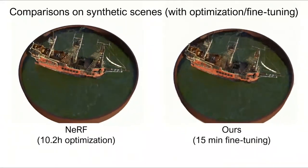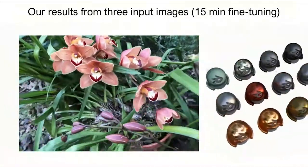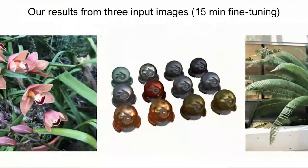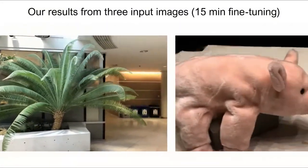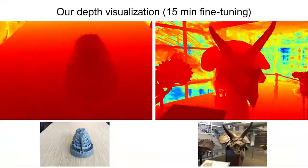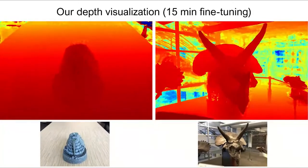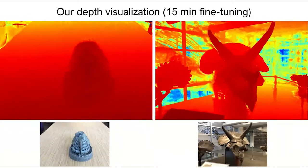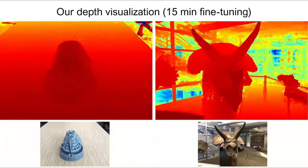In general, our approach generalizes well across diverse scenes in different testing datasets and can achieve photorealistic view synthesis results with only 15-minute-per-scene optimization. In addition, we also show visualization of some depth maps converted from our radiance field. These detailed depth maps demonstrate that our radiance field accurately models scene geometry.